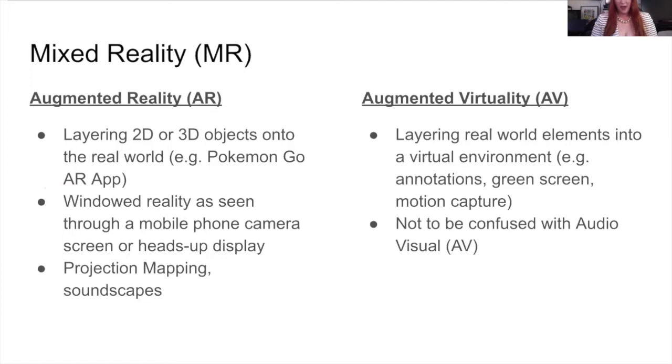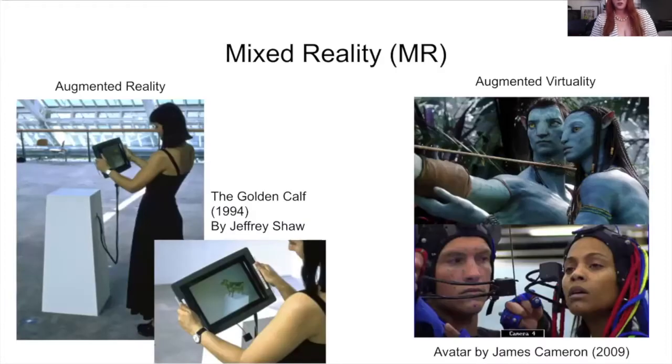Augmented virtuality layers real-world elements onto virtual environments — think of annotations, green screen, or motion capture. The golden calf was one of the first augmented reality art pieces, done by Geoffrey Shaw in 1984. And for augmented virtuality, James Cameron's Avatar was one of the first to use motion capture.